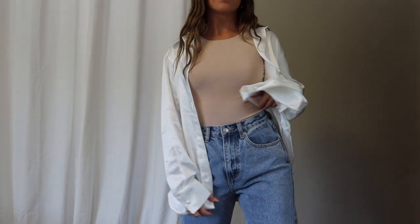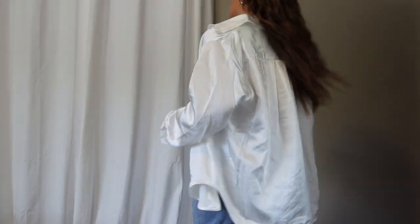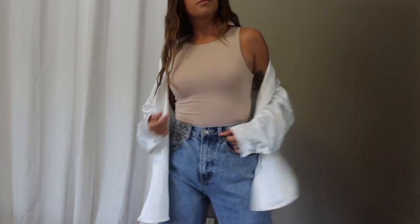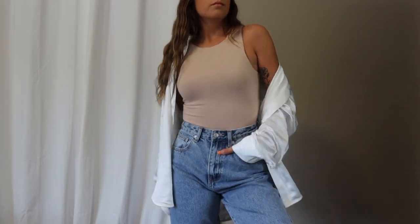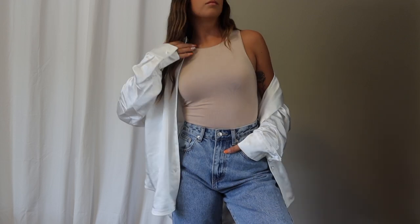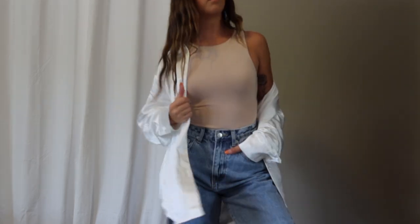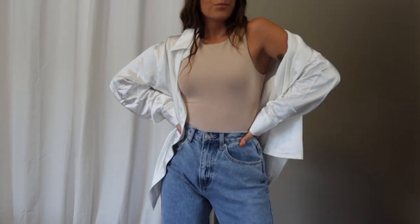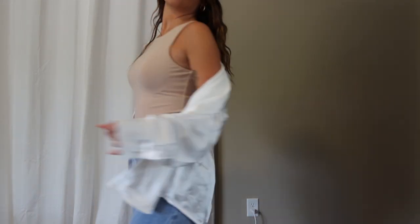Next I picked up the absolute perfect layering piece for the fall — the Set in France long sleeve shirt in white. It's a silky material, so thick, and the quality is 10 out of 10. I just love the look of a white button-up over shirt layered over so many different outfits as we transition into fall. I picked it up in a small/medium — it was perfect and so soft. This is absolutely my new go-to.